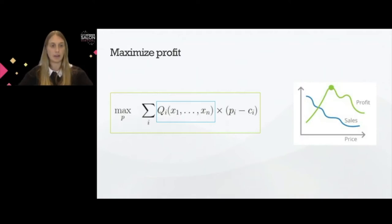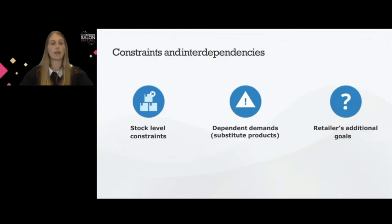That's the blue line on the slide — for each price point, how many units will be sold. Once we are able to predict the number of units sold at each price point, we can also draw the green line, which is the profit curve. If we have no constraints, this is a fairly easy optimization problem: we pick the price point at which profit is maximum — the dotted green point. But life is not that easy, and this optimization problem generally has several different constraints and interdependencies.